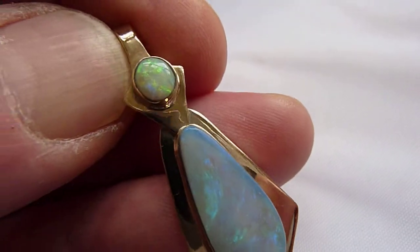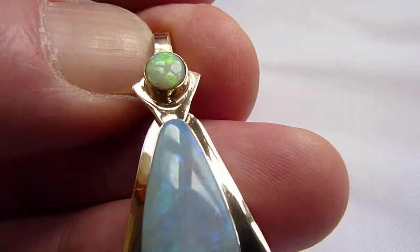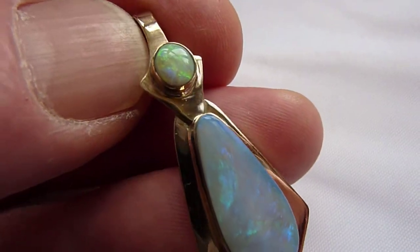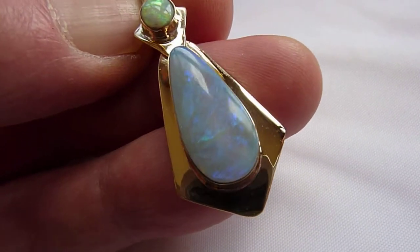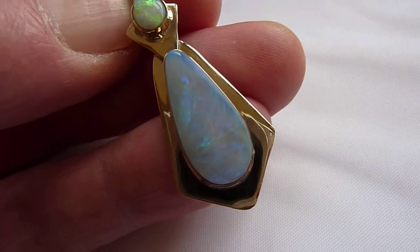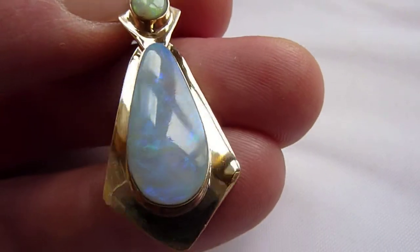The top one is a Lightning Ridge opal with nice blues, yellows, greens and reds across its surface — just about a carat, maybe a bit under. And below that, a blue crystal opal from Lightning Ridge again, which features greens, blues and turquoise.